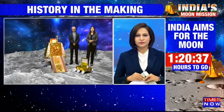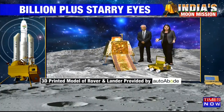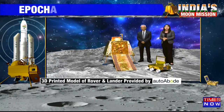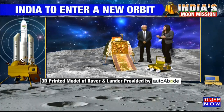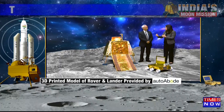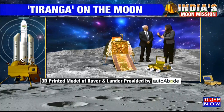Absolutely, Priya. What we have here with us is a 3D printed model of the lander Vikram and the rover Pragyan, which has been created by a company called Auto Abode. I also have an expert here, Mr. Selvamurthy, he is the former DG DRDO and Vice Chancellor of Amity University. It's very important to highlight to our viewers that till this point of time, ISRO had the option of delaying or changing the schedule, but now it has given a go-ahead for landing, so there is no question of delaying it or rescheduling it to the 27th.